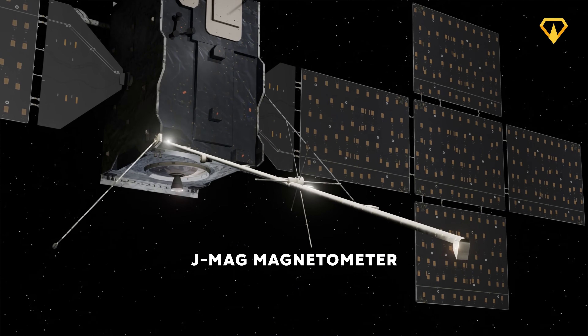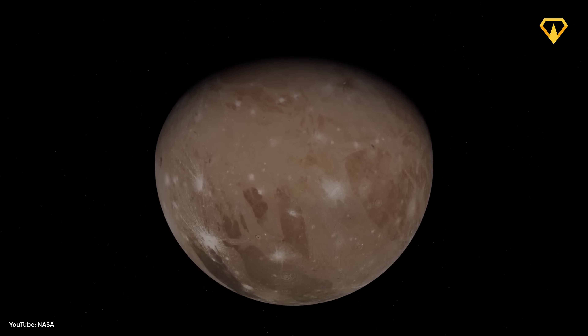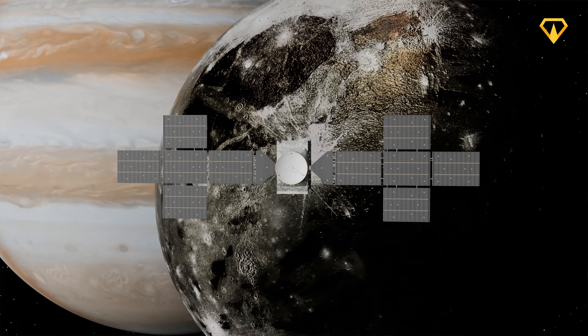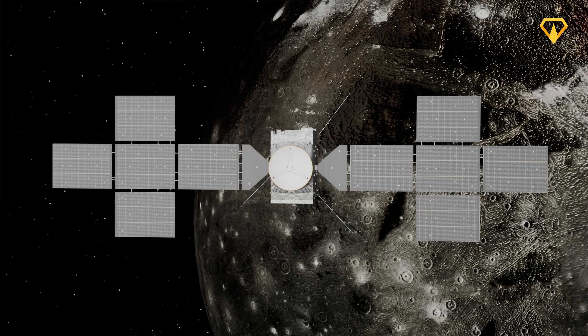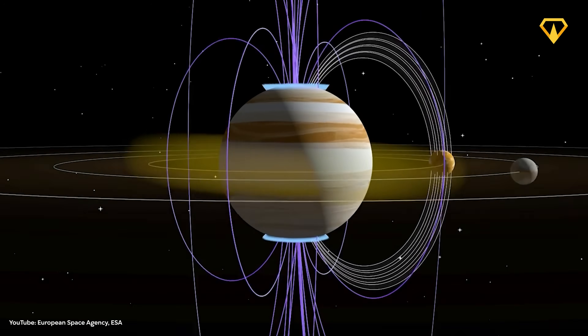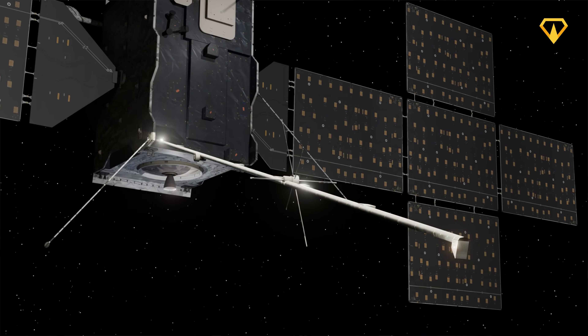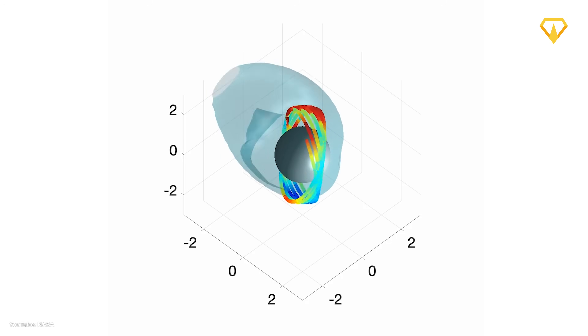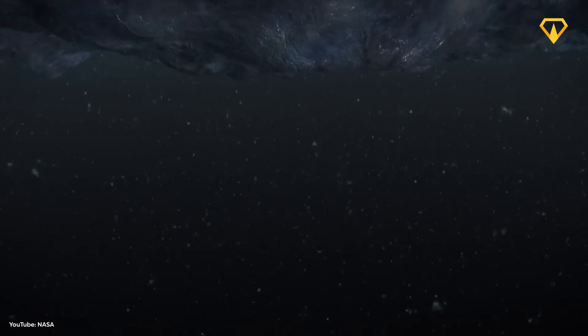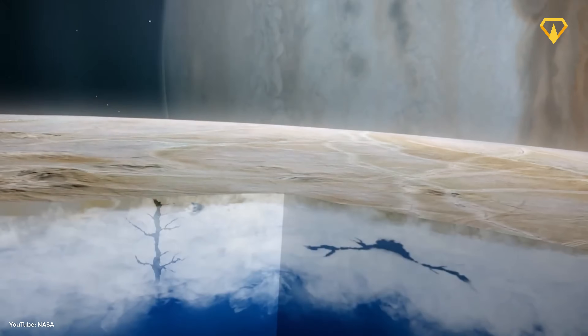The magnetometer JMAG, developed in the United Kingdom, plays a crucial role in studying Ganymede's unique magnetic field — the only Moon in the solar system known to generate one. This highly sensitive instrument measures the strength and fluctuations of magnetic fields with extreme precision. By analyzing these variations, JMAG will help scientists understand how Ganymede's magnetic field interacts with Jupiter's powerful magnetosphere. By studying how the Moon's magnetic field shifts over time, scientists can indirectly infer the presence of a hidden, salty ocean beneath Ganymede's thick ice shell, since liquid water conducts electricity and can subtly distort the magnetic field.